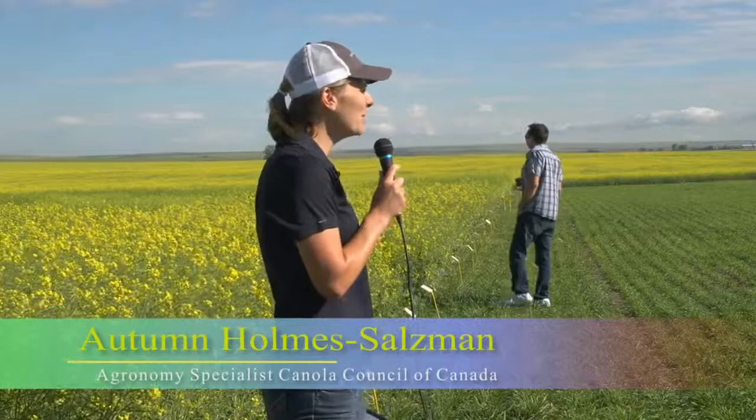I'm going to get started here. For those of you that don't know me, my name is Autumn Holmes-Saltzman. I'm the agronomy specialist for Southern Alberta with the Canola Council of Canada. I just started back in February, and before that I was a winter wheat agronomist, so feel free to ask me as many questions as you can. I appreciate a lot of questions and interruptions.